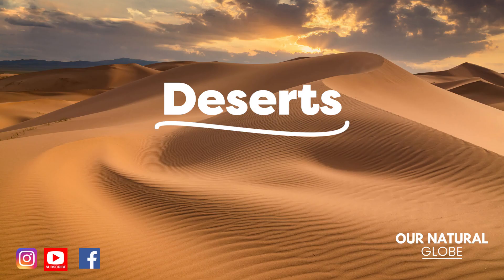Thanks for watching our video on the incredible desert biome. If you did enjoy it, it would be great if you'd give us a like and subscribe to see more nature content. Take care.